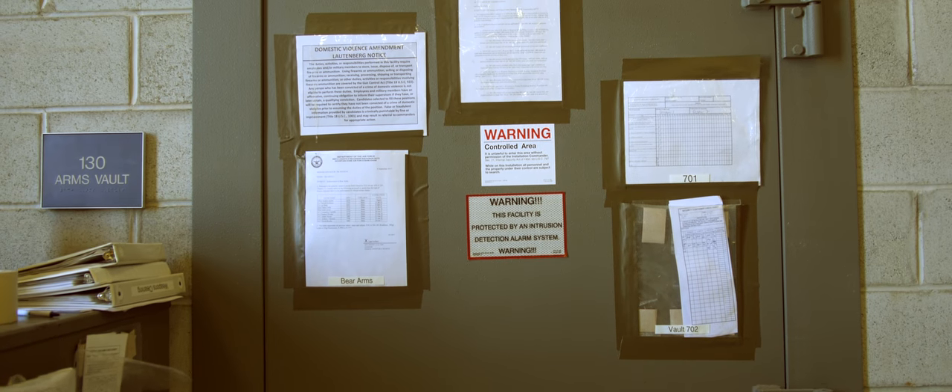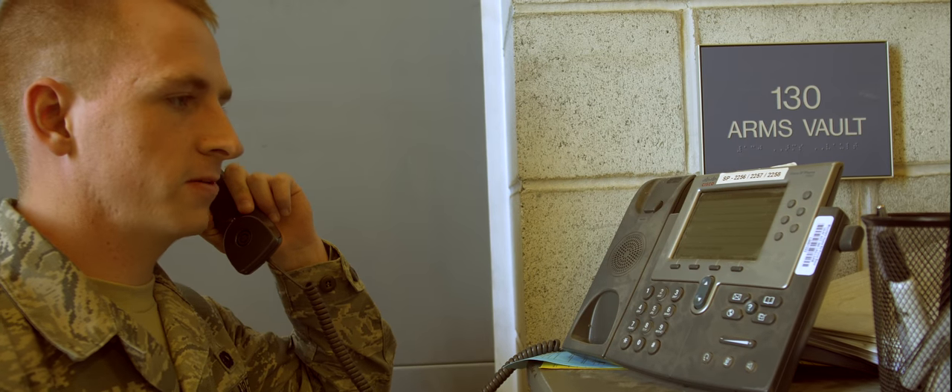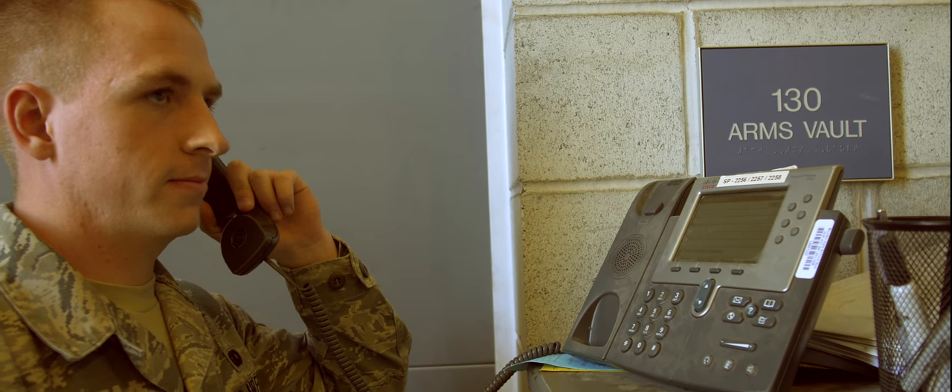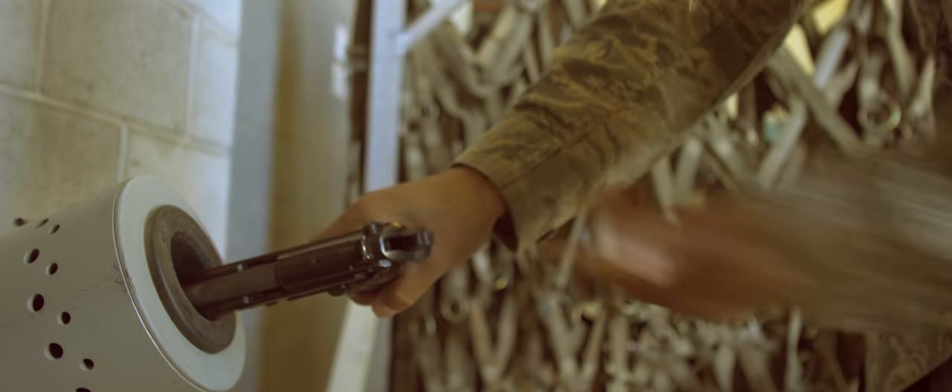All weapons are stored in a secure vault. Before qualified personnel can enter the vault, they have to get permission from security forces to disarm it. They will also need a wingman to help arm them up with the M9 for emergency purposes.